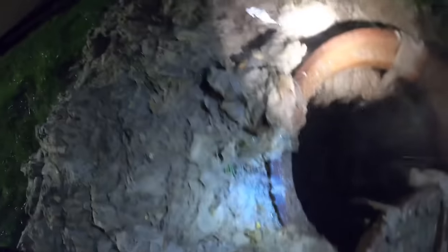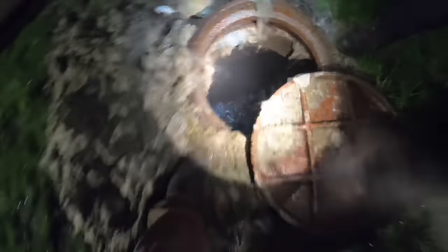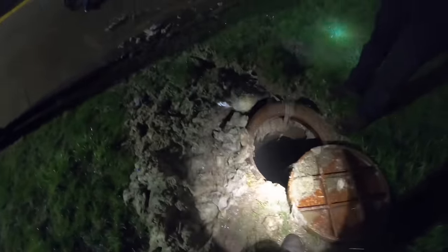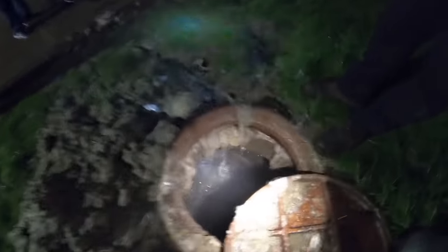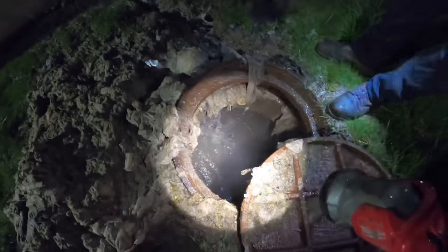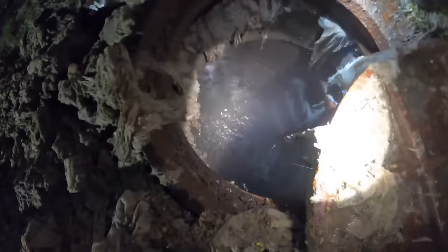Do you see all these tampons and wipes? We were hitting with the hose, hitting a spot, and all of a sudden we'd lose the jetter hose sound — we wouldn't hear it anymore. So we knew we were sitting right inside something like this where the wipes were and stuff. That's a lot of wipes.